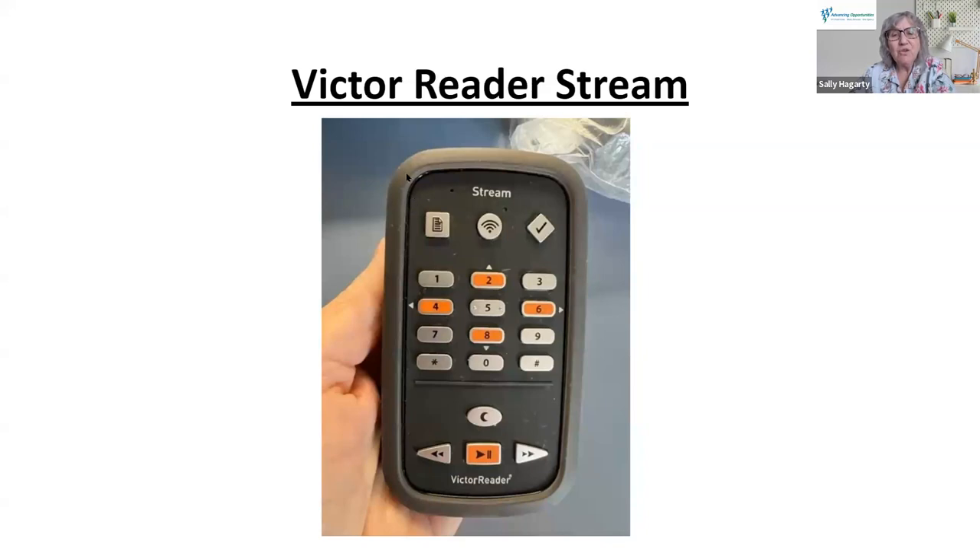This is a Victor Reader Stream. It's not the latest model, but we do have it in our lending center. It can be used if you download books from the New Jersey Library for the Blind, from Bookshare, or from Learning Ally — they can be played on this portable book player. The buttons are used to navigate the text, advance it, and stop it. It's like a little digital book reader.